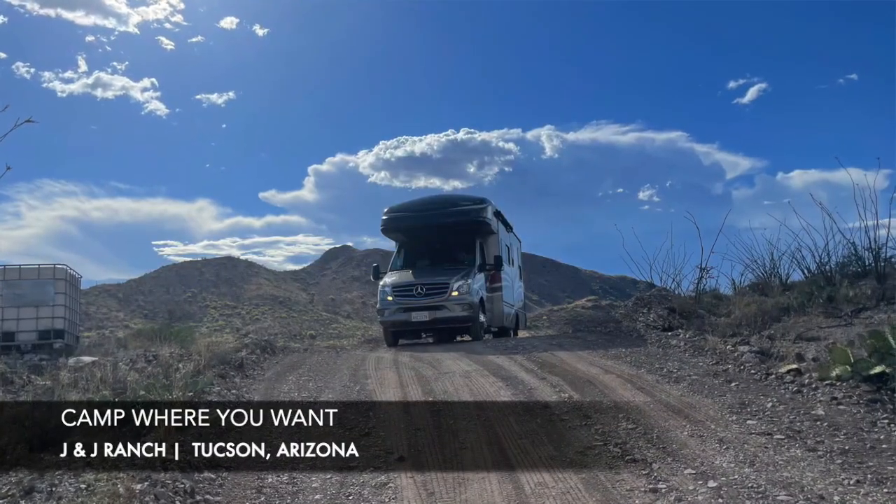For us, J and J Ranch is totally two thumbs up. We'll be back, and this being their first year, it'll be amazing to watch this place grow once they get the glamping cabins going. If you're fans of the Sonoran Desert like we are, definitely check out J and J Ranch. If you want peace, quiet, solitude, and nature, it's gorgeous. Put it on your list whether you want to get out of the city or add it to your road trip. Thanks for watching — like and subscribe!